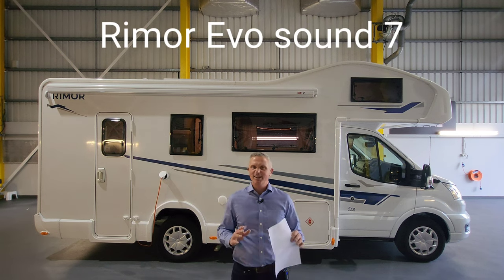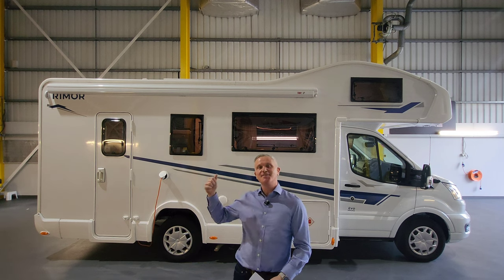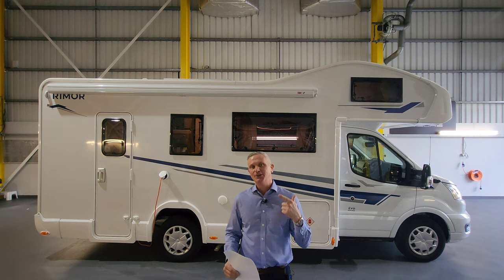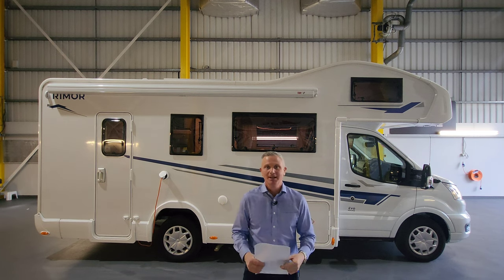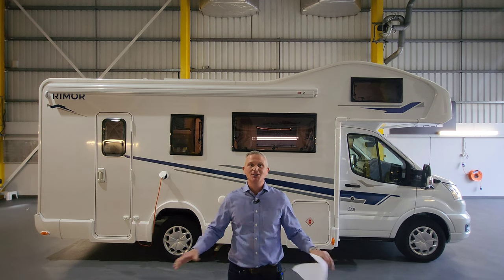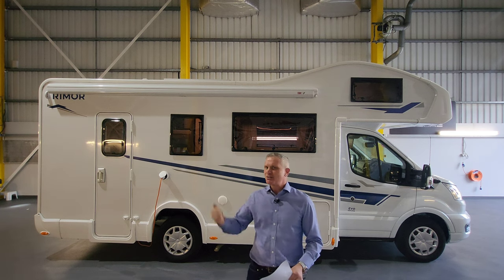Now you might be thinking, why seven? Because this is actually a seven berth motorhome - so it sleeps seven people and it also travels seven people, which is very unusual. If you're a big family or if you've got a big group of friends who want to go motorhoming, then this is a real consideration for you.